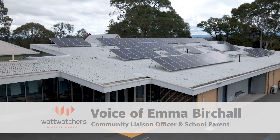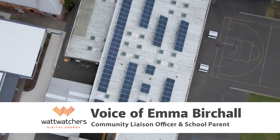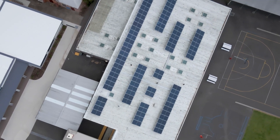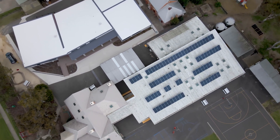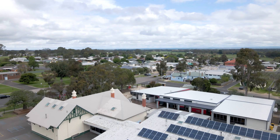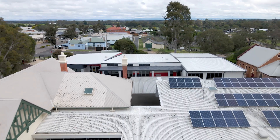The school has an extensive solar PV system that was installed a couple of years ago and it's also participating in the Hayfield My Town microgrid feasibility study. Hayfield Primary School has an energy usage monitor installed and that data will go into the microgrid study.